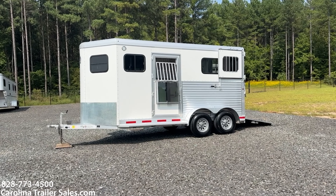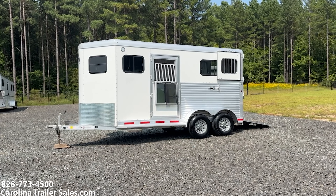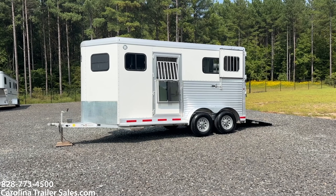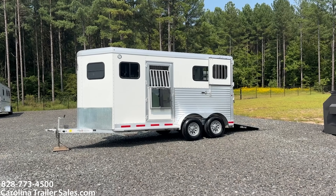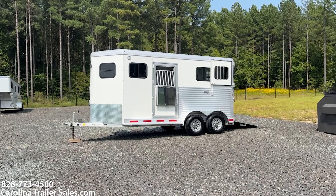So this is a 2019 Adam Jubilee. This trailer is an all-aluminum trailer — it has an aluminum floor, skin, frame, and sheeting. It's an all-aluminum trailer, where a lot of your jewel lights have a pressure-treated wood floor. So this is an all-aluminum trailer.